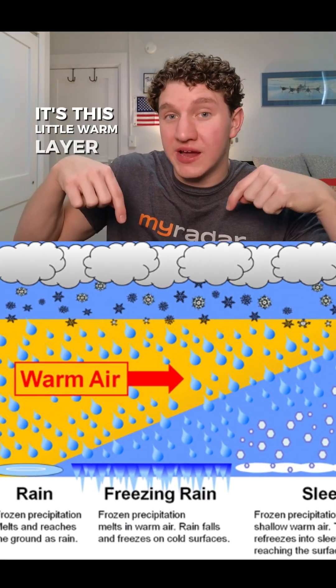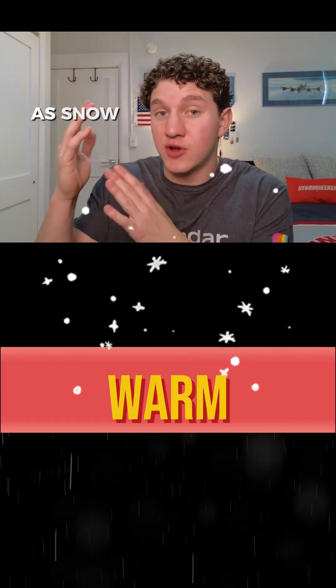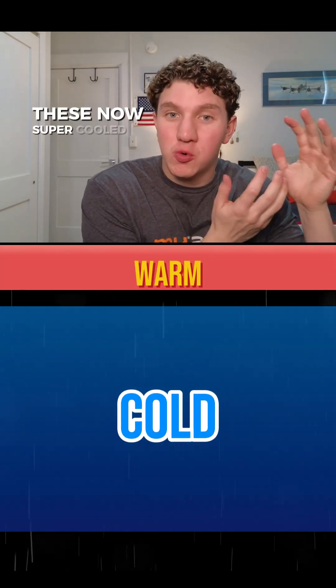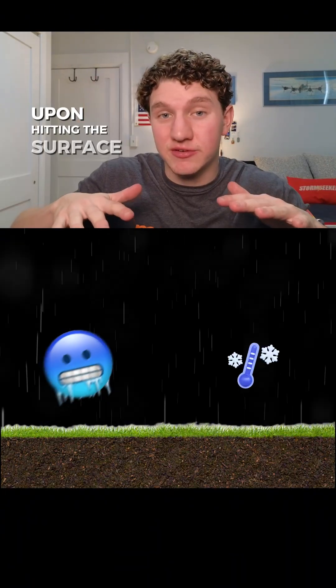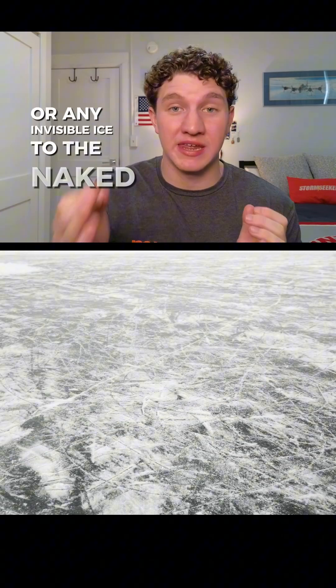It's this little warm layer in the atmosphere above the surface — it can be called an inversion. As snow falls from the clouds, it goes through this pretty thick layer and all melts. These now super-cooled rain droplets continue to fall, but then fall through cold air once again near the surface. Upon hitting the surface that's below freezing, they freeze on contact, making a thick layer of black ice, or any invisible ice to the naked eye.